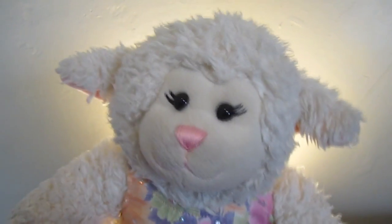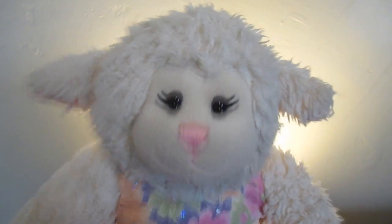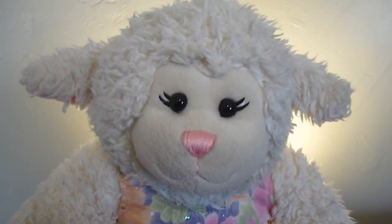Hi everybody! Lambie here, and yeah, this is going to be the house tour video, but it's not what I wanted it to be.